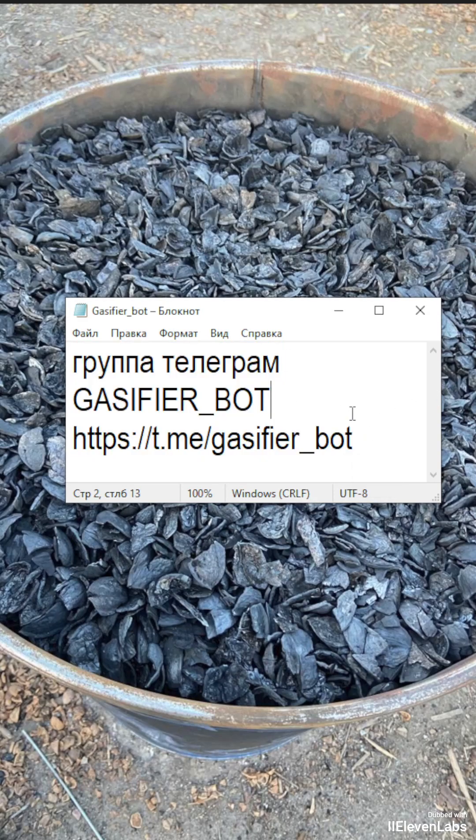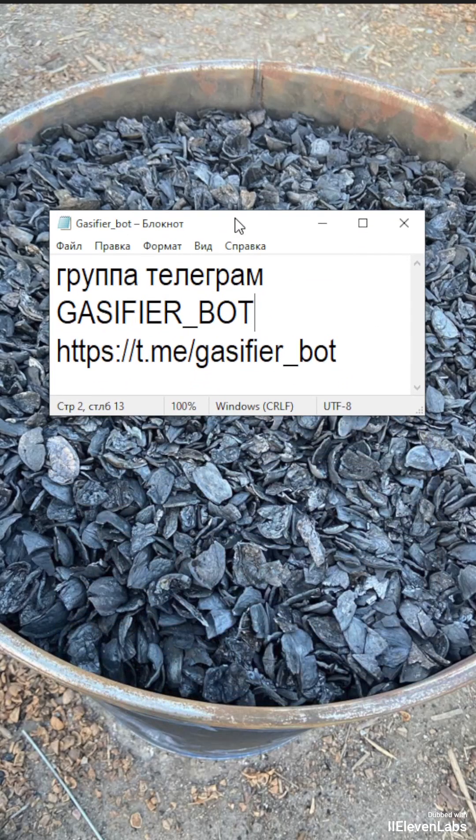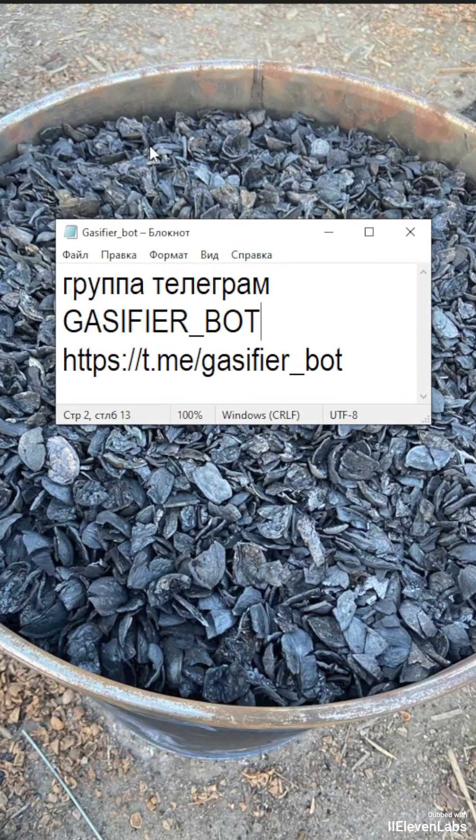In the GassiferBot group, I do separate closed streams for the members, where I analyze these works, and it turns out it's all very elementary and simple. Those of you who have home gasifiers can start collecting right now.